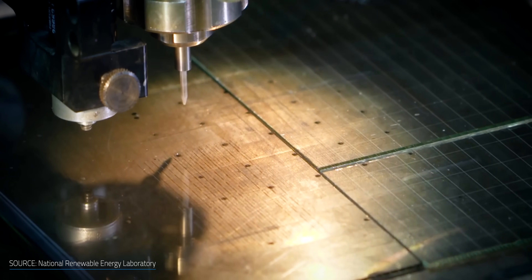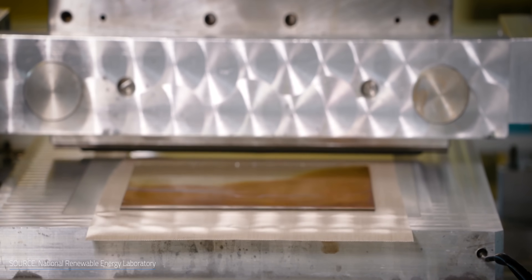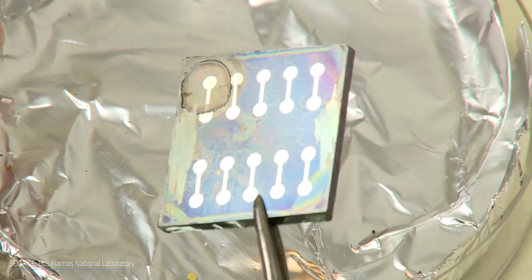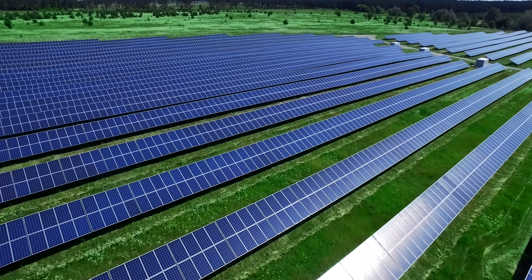But what if we could build panels using materials that aren't supply-limited, with a more straightforward, lower-carbon process, as well as achieving higher efficiencies at the same time? Perovskite solar panels have been promising that future for some time now, but where are they? And are they the future of solar panel technology? Let's explore perovskite solar panels and how they might energize our future.